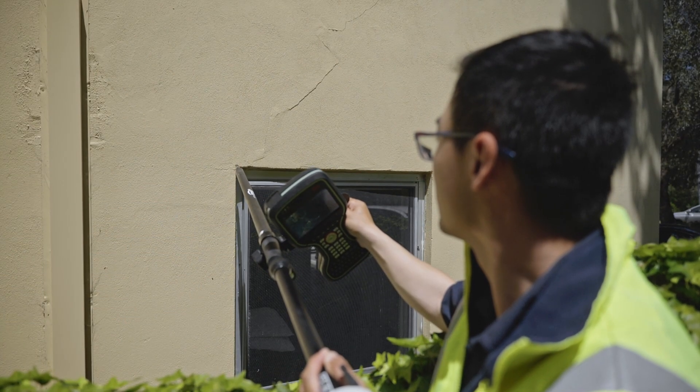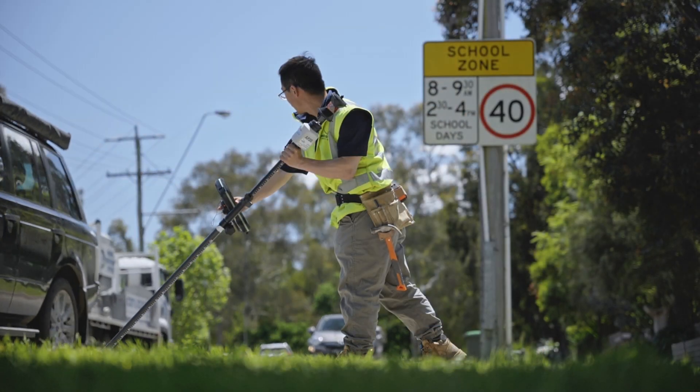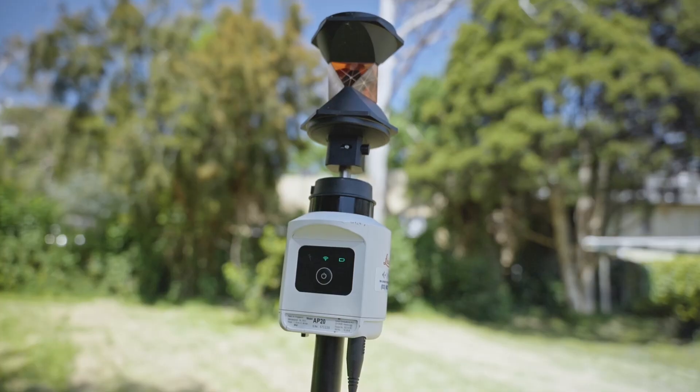Another benefit of the AP20 is a safety aspect. Direct measurements can now be obtained to road features such as kerb and channel when standing well back from the roadway, or to the tops of retaining walls and steep embankments.